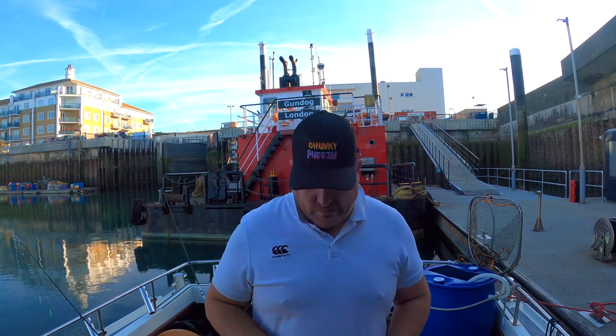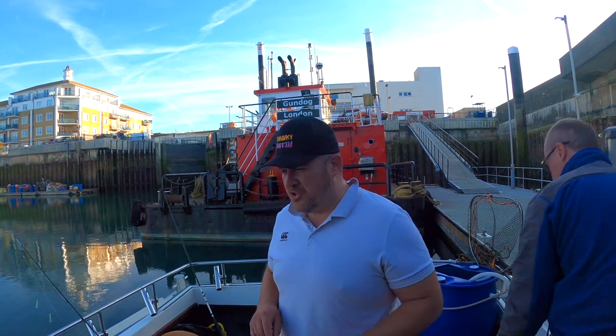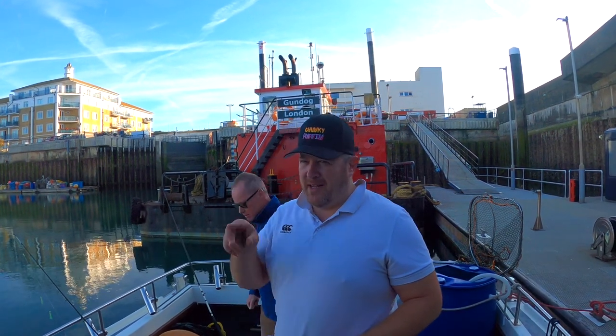Good morning - we're on Harry Paye today, something slightly different again. We're at Brighton Marina with Andy on his beautiful-looking boat. We have just fueled up - I think I spent £420 on diesel. Yeah, £420 on diesel.